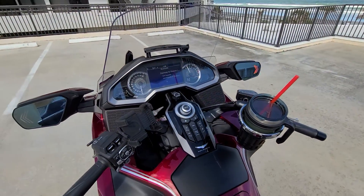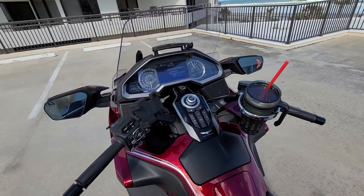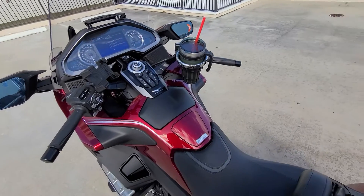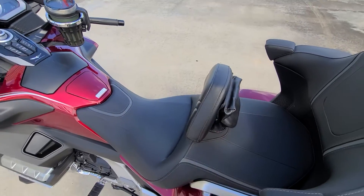It's got Bluetooth, GPS, and navigation. It's an automatic. It's also got this extra backrest.